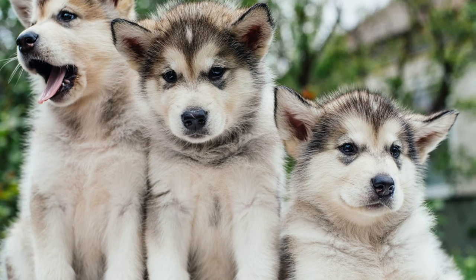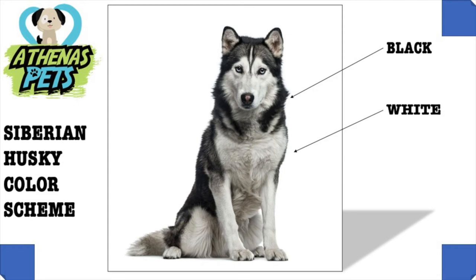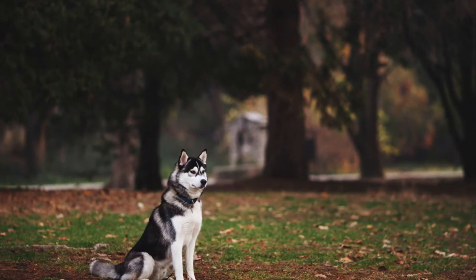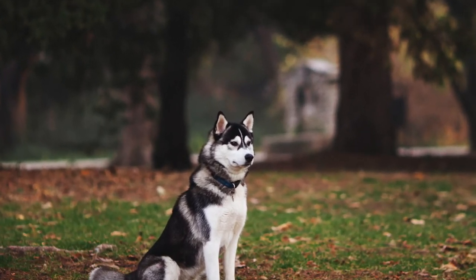Now we take a look at the Siberian Husky's colors. As you can see by the graphic, this is a black and white Husky. Huskies can be many different colors, though — these include gray, copper, brown, and more. Like fur color, they also have different eye colors. Sometimes Huskies have two different colored eyes, which is called bi-color. This is a very interesting feature and can be found in many Huskies.